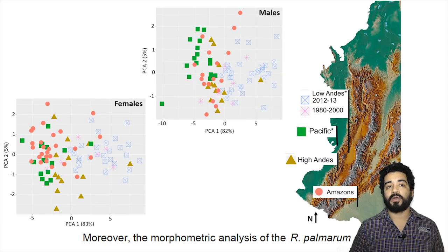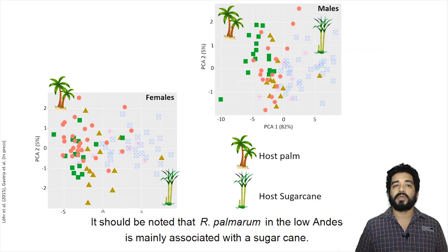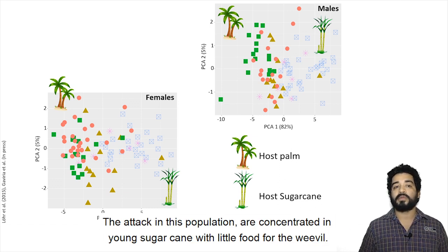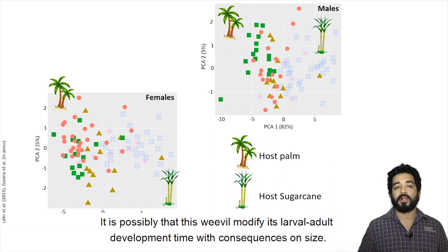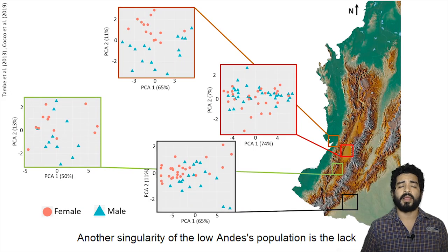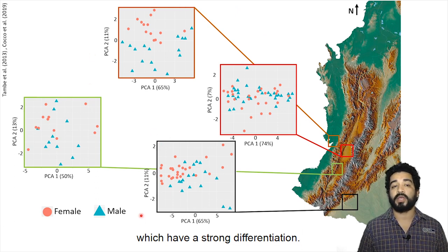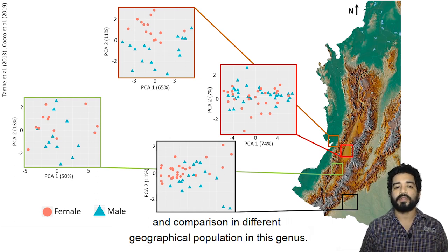Moreover, the morphometric analysis of R. palmarum demonstrates that the Low Andes population is different from the others, as evidenced by the discriminant analysis. It should be noted that R. palmarum in the Low Andes is mainly associated with sugarcane, while in other populations they are mainly associated with palms. The attacks in this population are concentrated in young sugarcane with little food for the weevils, possibly modifying larval and adult development times. This study is the first multivariate analysis of sexual dimorphism and geographical population comparison in these genera.